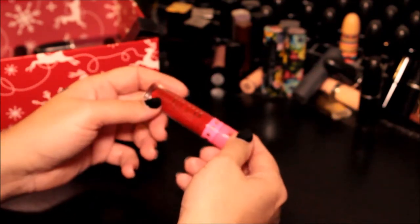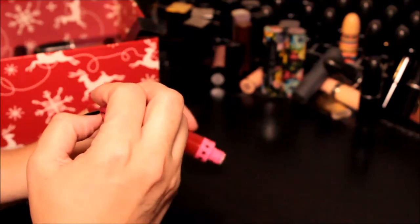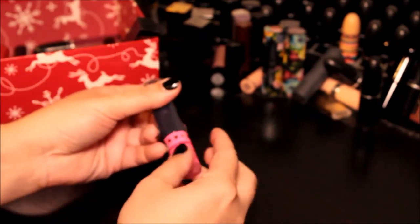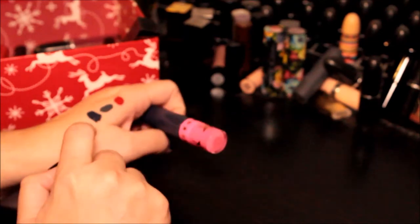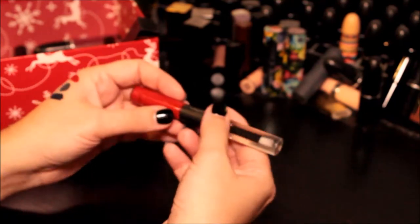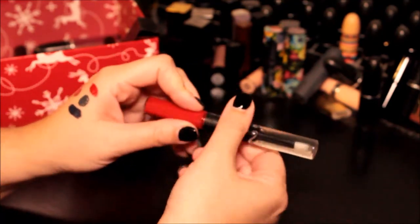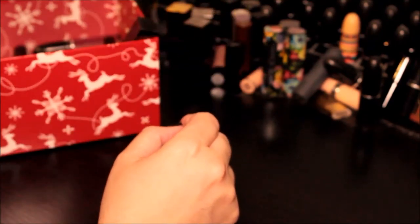This is from Jeffree Star. Now while I'm not a huge fan of the drama, his liquid lipsticks were actually quite pretty. This is Red Rum and it's a gorgeous, gorgeous red — I'm keeping that. The other one I have from him is called Abused — I know it took some flack for the name — and Abused is a blackened navy blue-purple. Really pretty color too. This is a Mac Pro Longwear lip color; it's a very similar red to Red Rum so we're gonna get rid of that and back-to-Mac it.